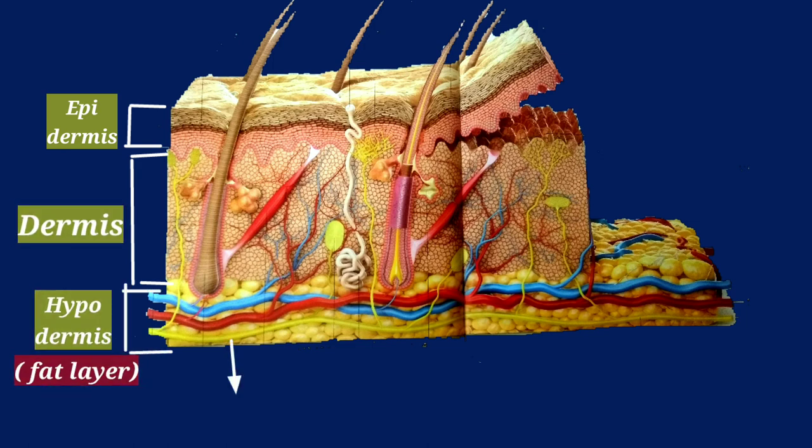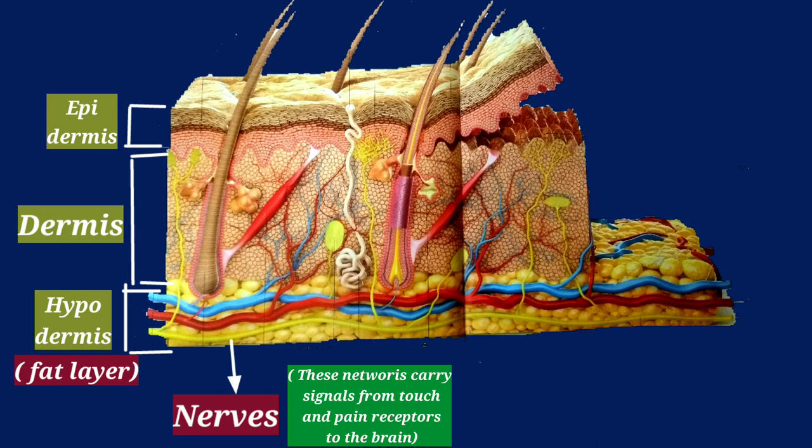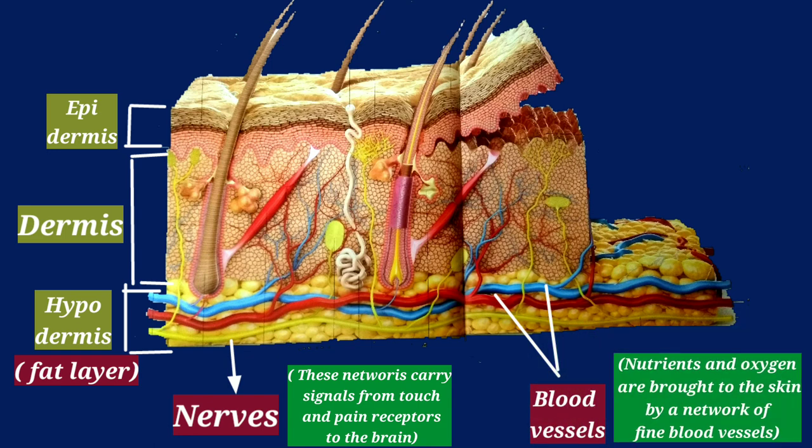Nerves form a network that carries signals between touch receptors and the brain. Blood vessels bring nutrients and oxygen to the skin through a network of fine blood vessels.